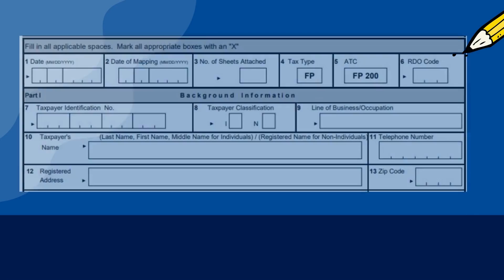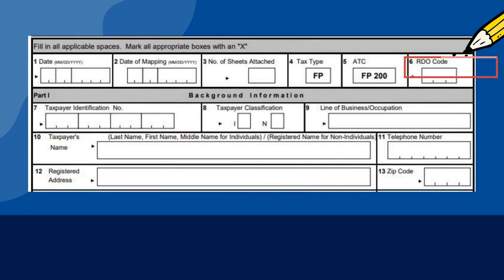This box represents the RDO code. In this case, please put 57 in the box. That is the RDO which has jurisdiction over San Pedro, Biñan, Santa Rosa, and Cabuyao, Laguna.